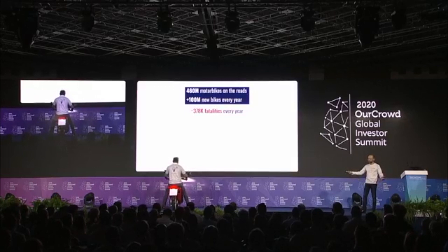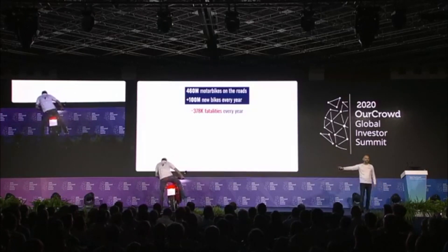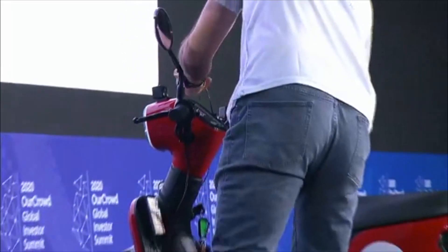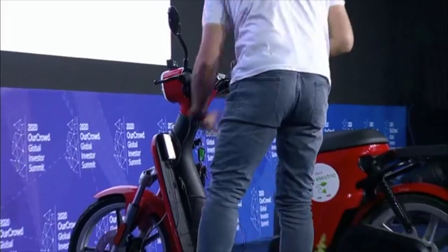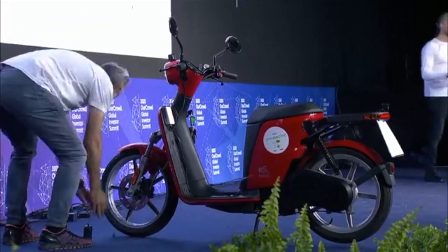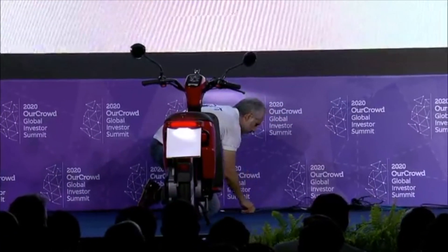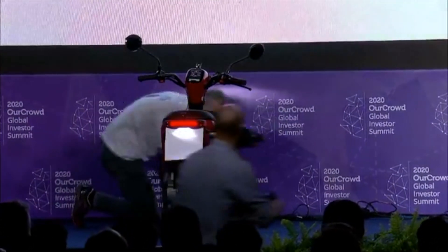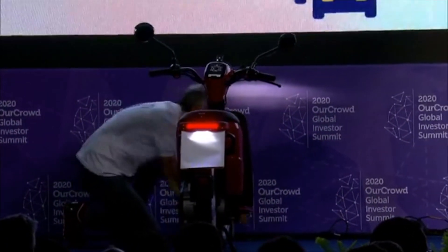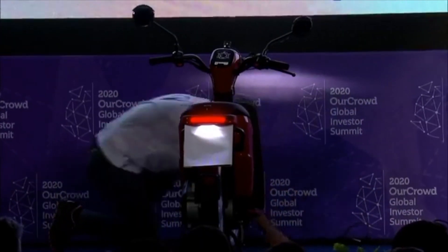We operate a very exposed and open vehicle. You can see here an electric bike by ASCO, built specifically for urban deliveries, last-mile delivery, and urban environments. It's very exposed and very lightweight. The statistics show that you have 28 times the chance of dying in a motorbike accident compared to a car occupant.